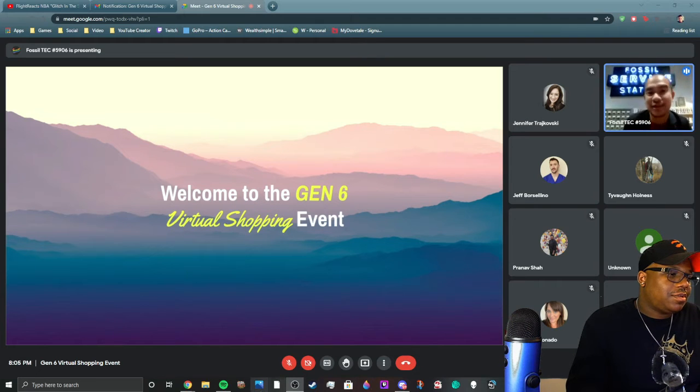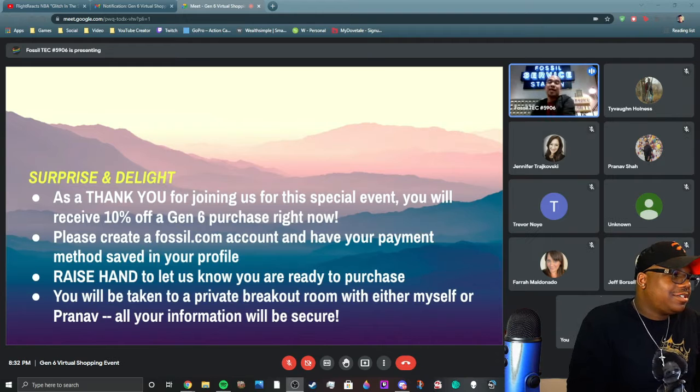Hi everybody and welcome to the Gen 6 virtual shopping event. As a thank you for joining us for this special event, you will actually receive 10% off a Gen 6 purchase right now.